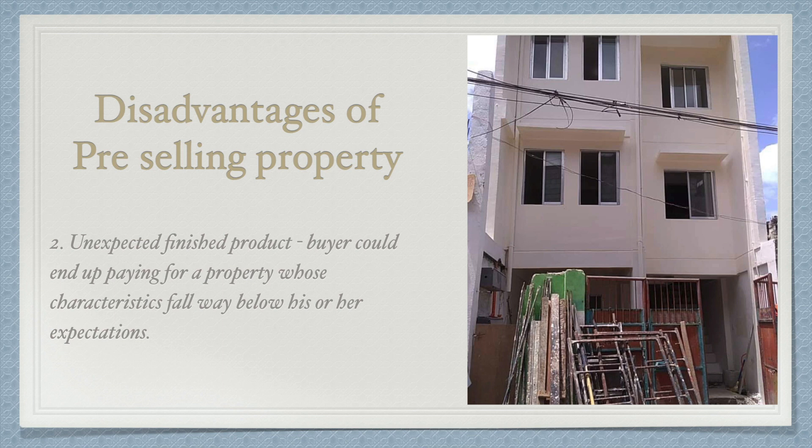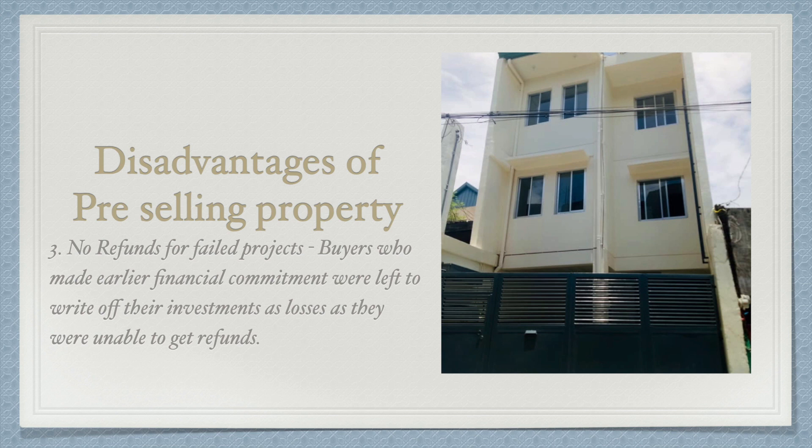Number three is no refunds for failed projects — this is very dangerous. Some pre-selling housing projects went bust as developers were unable to find additional funding to continue the project and went bankrupt. You have to do your due diligence before putting down any money. Buyers who made earlier financial commitments were left to write off their investment as losses because they were unable to get refunds — all that money invested, gone, with nothing you can do because the developer went bankrupt.